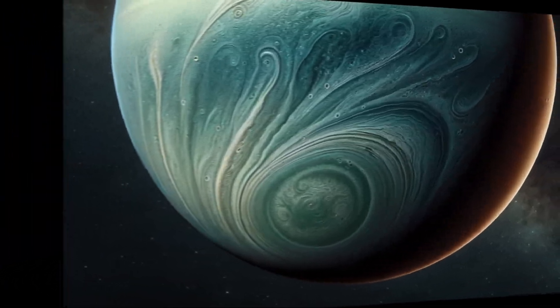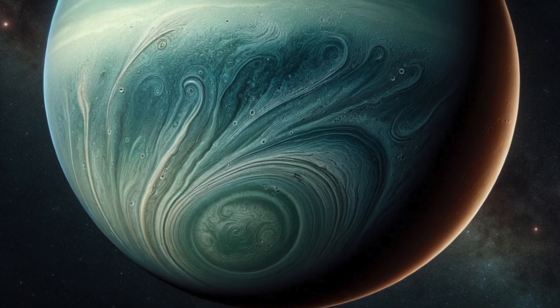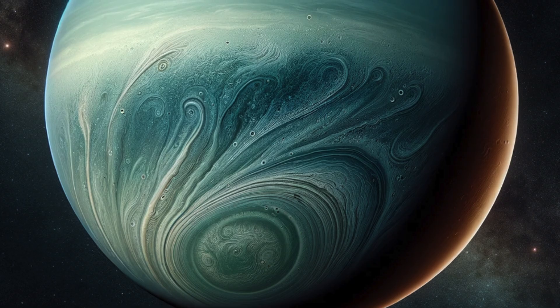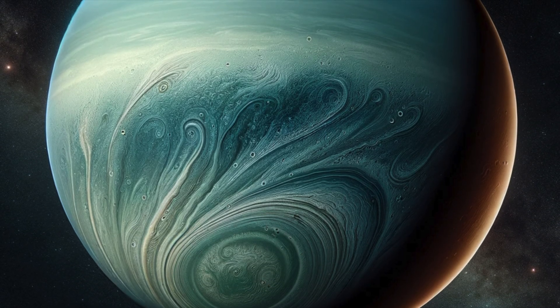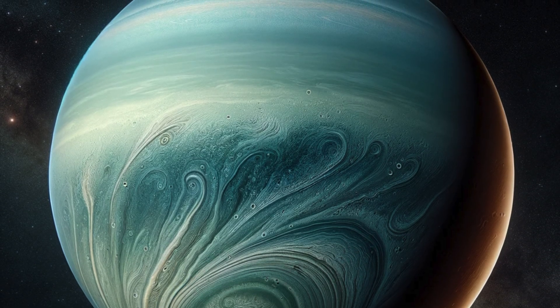The ring system. Uranus has a faint ring system discovered in 1977. These rings are narrow and dark, made of small particles. They're not as prominent as Saturn's rings, but are fascinating in their own right.